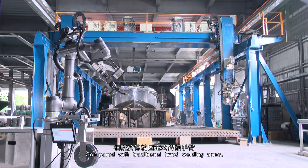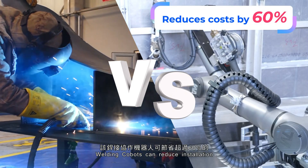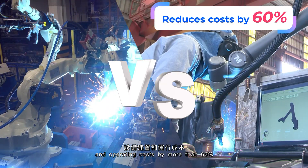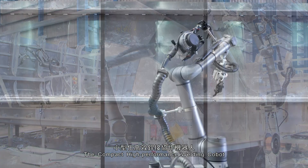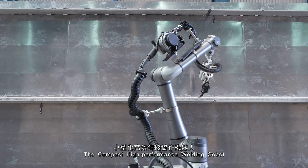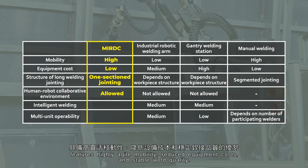Compared with traditional fixed welding arms, welding Cobots can reduce installation and operating costs by more than 60% while adapting to various production environments. The compact high-performance welding Cobot features highly agile mobility, reduced equipment costs, and stable weld quality.